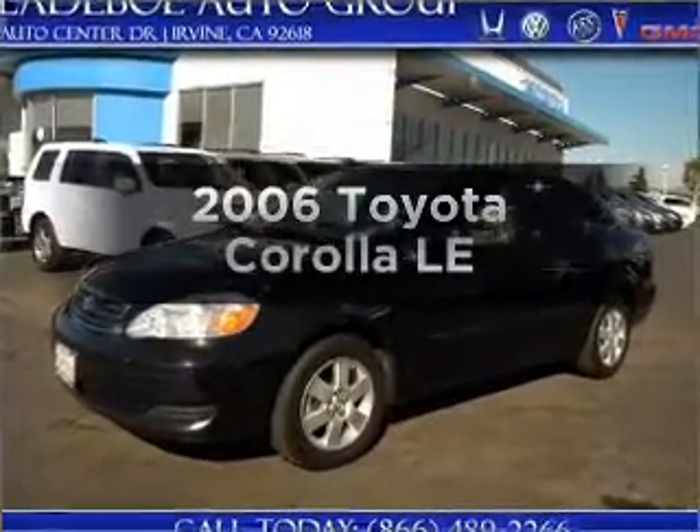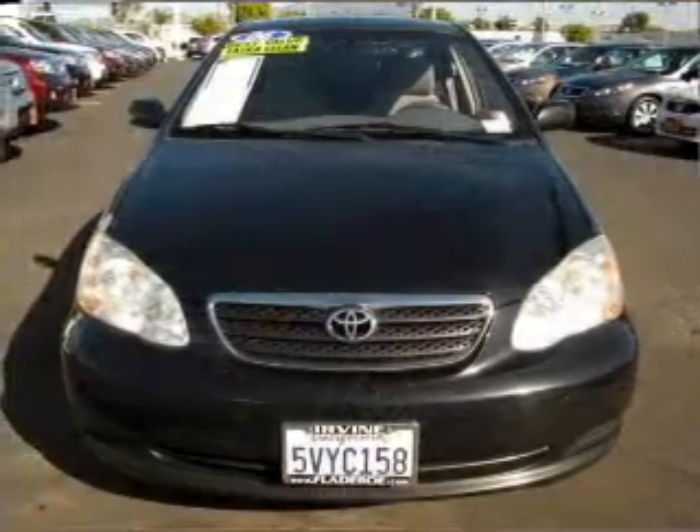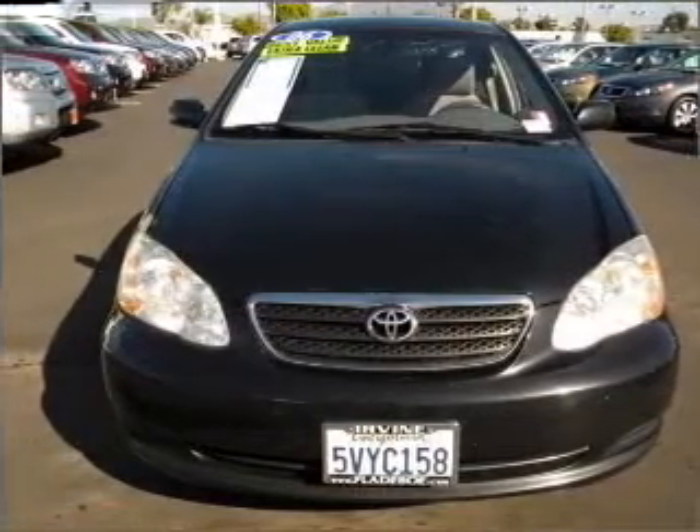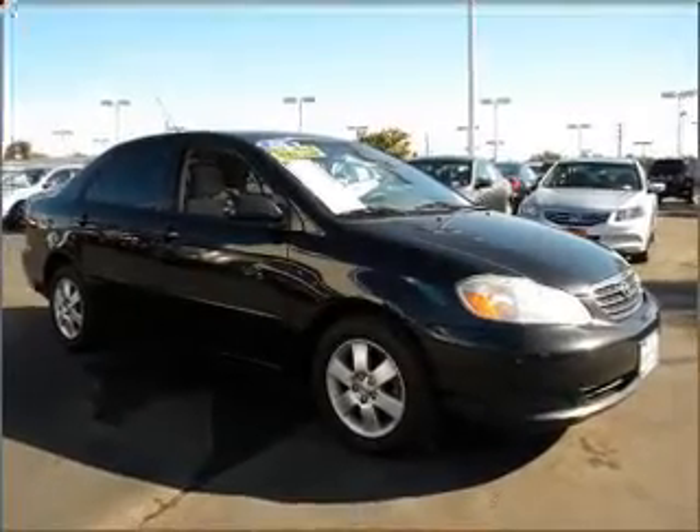Imagine yourself in this 2006 Toyota Corolla. Travel the roads in style and comfort in this great vehicle, with an efficient 4-cylinder engine that responds smoothly to its automatic transmission.